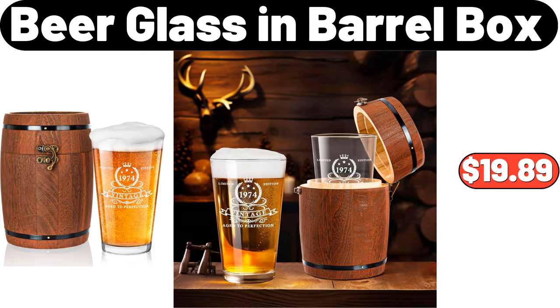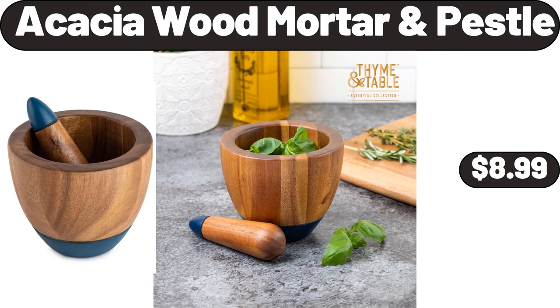Beer Glass and Barrel Box, $19.89. Acacia Wood Mortar Pestle, $8.99.